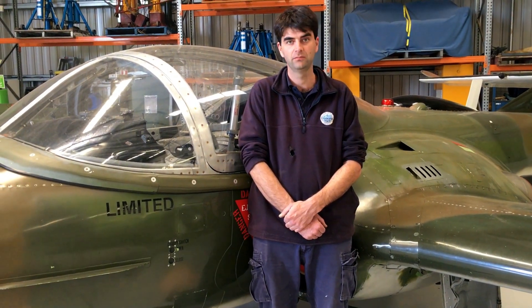They were built by Cessna in the mid-60s based on their primary trainer aircraft, the T-37. Heavily upgraded and strengthened.